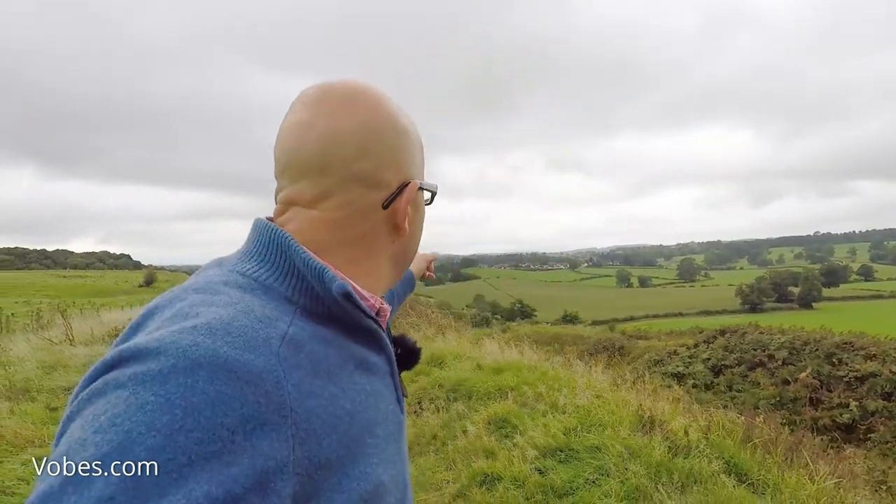Oswestry behind me is one of the best preserved hillforts in Britain. It's pretty big, not as big as Maiden Hill Fort or Cissbury Ring, but it's impressive because it has four concentric rings.